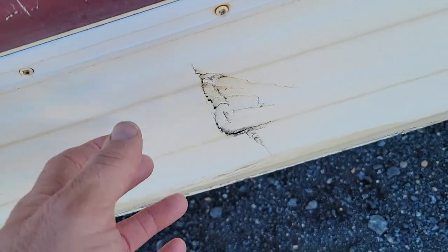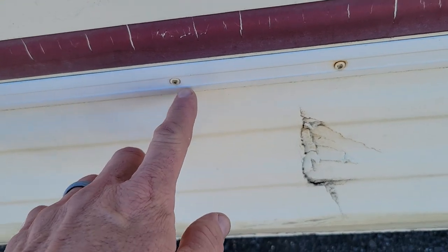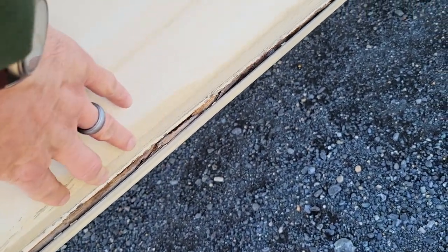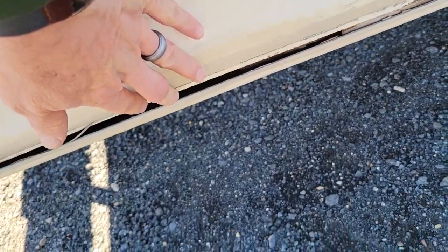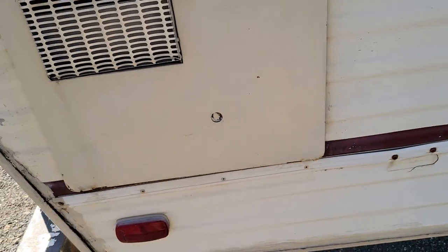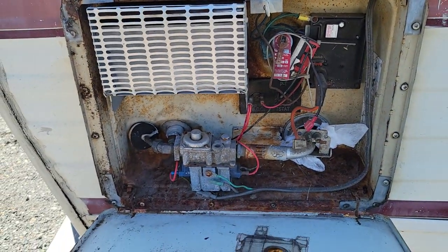There's a puncture here and a little puncture here on the skirting, which is down below the body. You've also got some separation right down there where this trim piece underneath is coming off. There is a water heater here — this is an Atwood water heater.